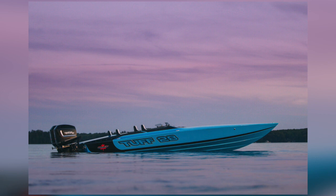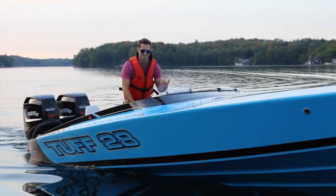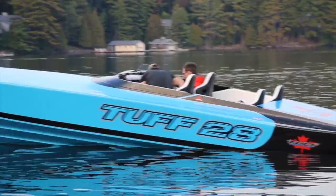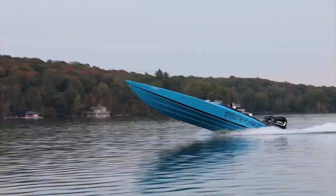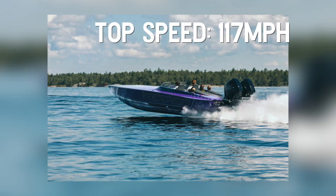At number three we have Tufts Marine's 28-footer. It is the only V-bottom on this list. They make them with single inboards or twin outboard configurations. The 28 can be built with Mercury's 860 horsepower inboard, which has a top speed of 137 miles an hour. And with a pair of 300 outboards, the boat ran at a top speed of 117 miles an hour, which is the fastest twin outboard in its class.